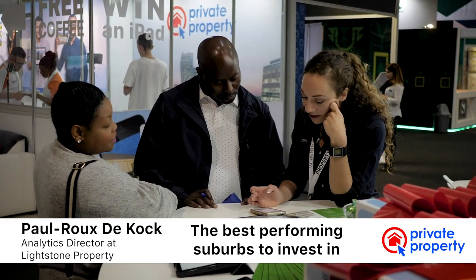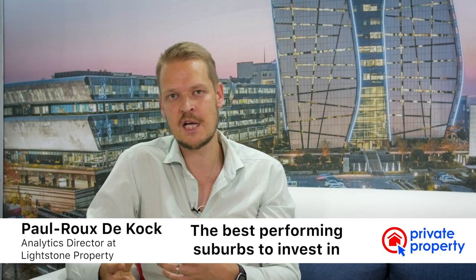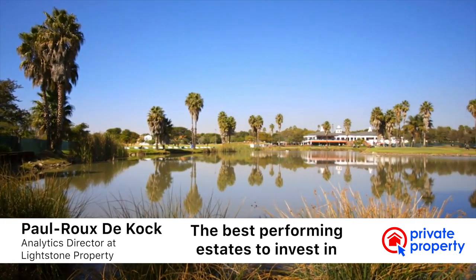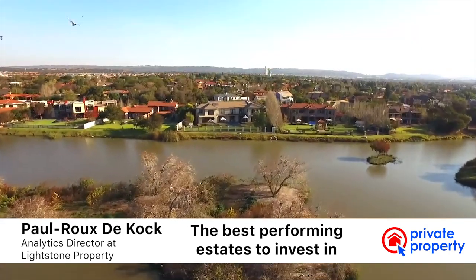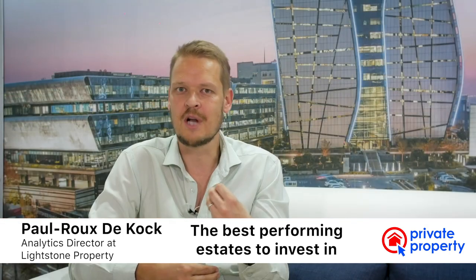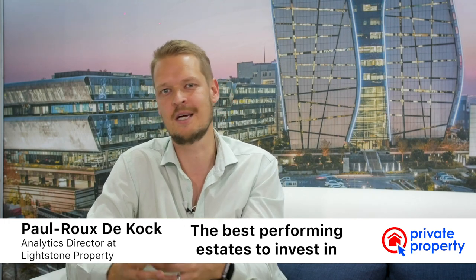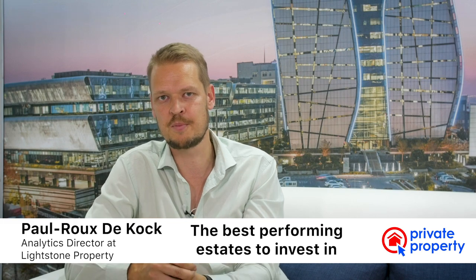We don't just see that in lower-end markets, we also see it in estates. The estates that have performed well are the ones that offer that aspiration of people wanting to move into that environment — more secure — but it also offers affordability. It's not priced to the point that people can't afford to get into it.